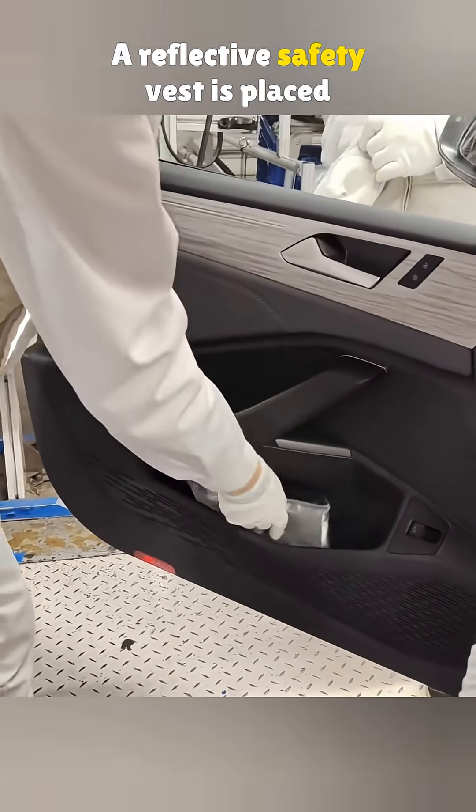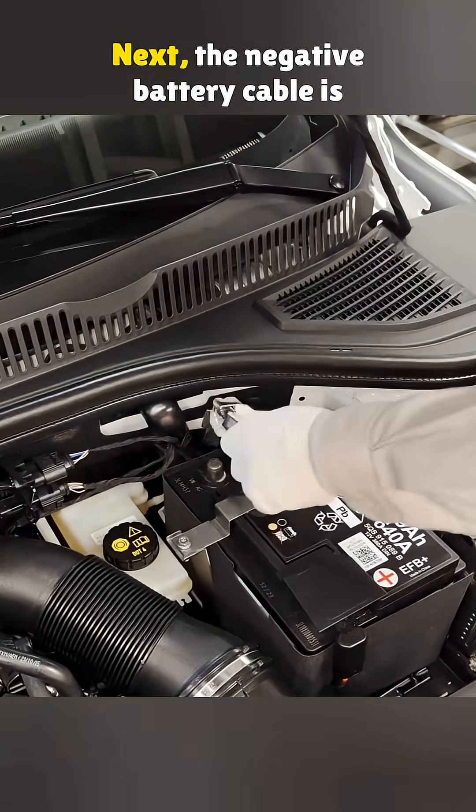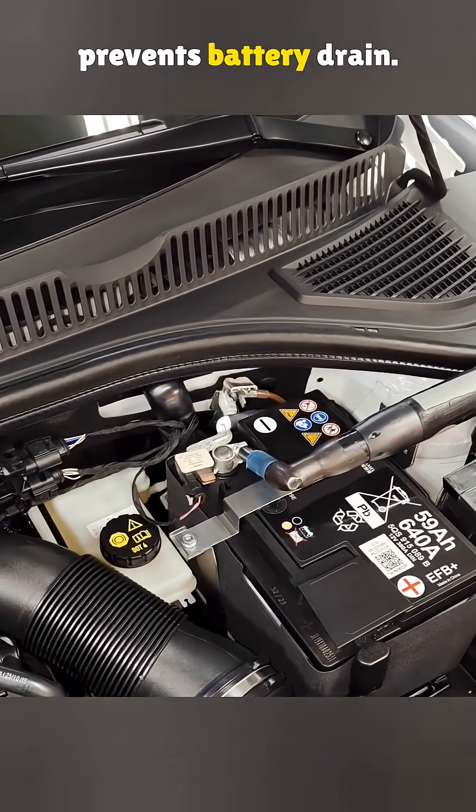A reflective safety vest is placed inside, and the lock cover is snapped on. Next, the negative battery cable is tightened. If the car will sit unused for a long time, disconnecting it prevents battery drain.